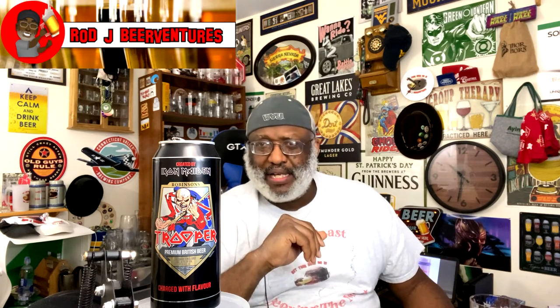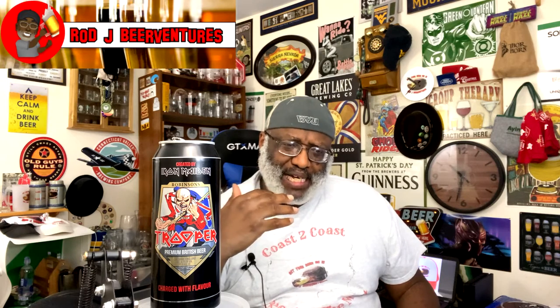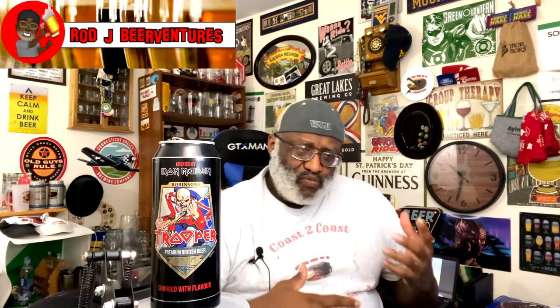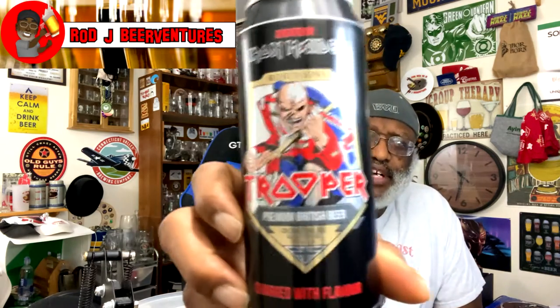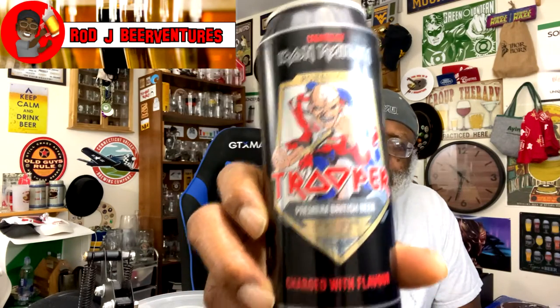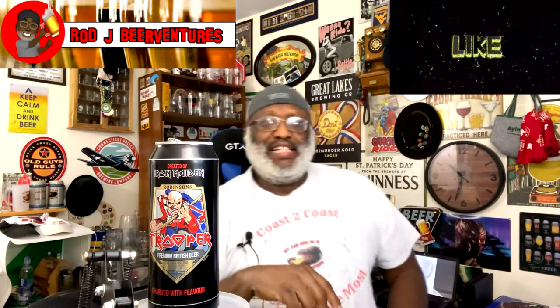Again, you get that nice crisp feel — it's not gonna weigh too heavy on you in the body. A nice one to switch it up a little bit. I'm actually digging this one from Robinson's and their Trooper. Overall it works in the throat area. I get a feel of some breadiness in play, a little bit of graininess coming out from the grains and malts. All in all, not a bad beer — decent enough that I'd give it a try again. There's your close-up look at the can of the Trooper from England.